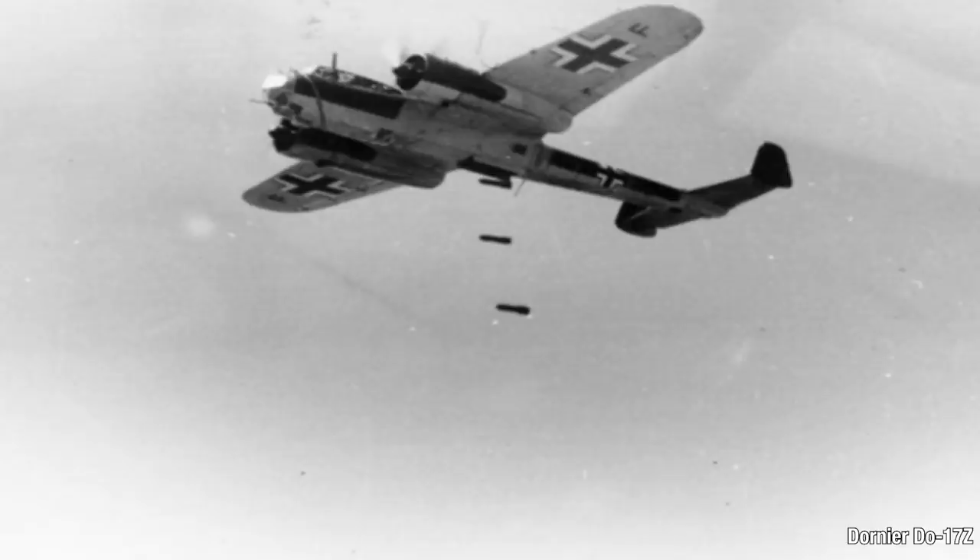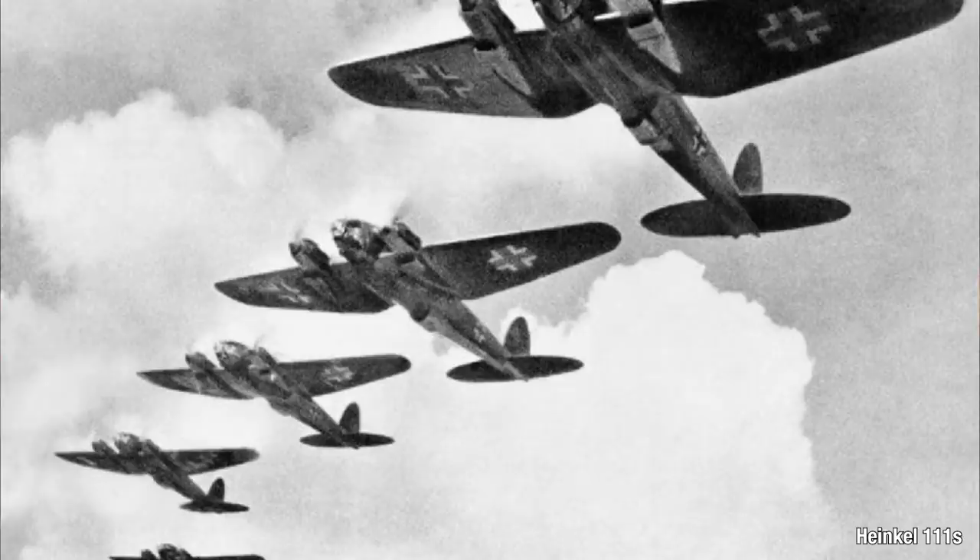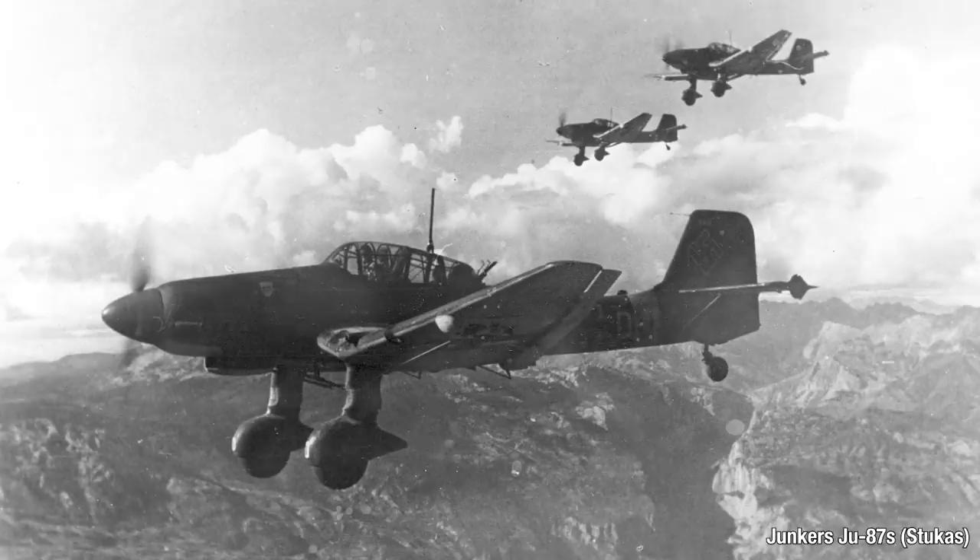These include the light Dornier Do-17Z, the Junkers Ju-88 — which serves also for night fighting and recon — and the Heinkel 111s, which we've seen a lot of. The standard German dive bomber is the Ju-87 Stuka. When these are well protected, they can be extremely accurate, and the screaming of their air brakes has a serious psychological effect on civilians on the ground.